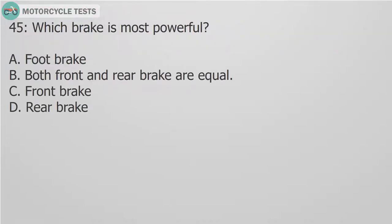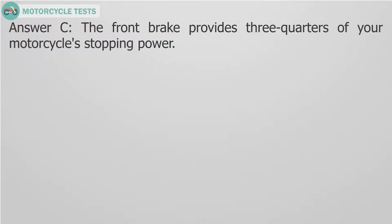Question 45: Which brake is most powerful? A. Foot brake. B. Both front and rear brake are equal. C. Front brake. D. Rear brake. Answer C. The front brake provides three-quarters of your motorcycle stopping power.